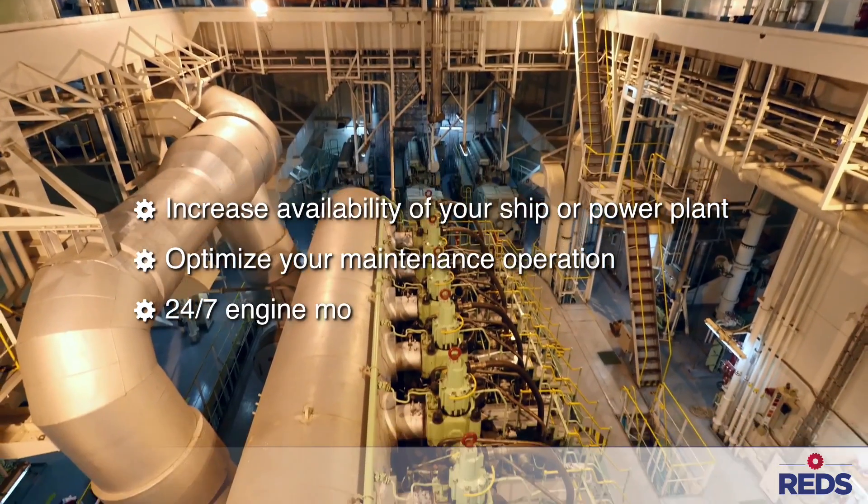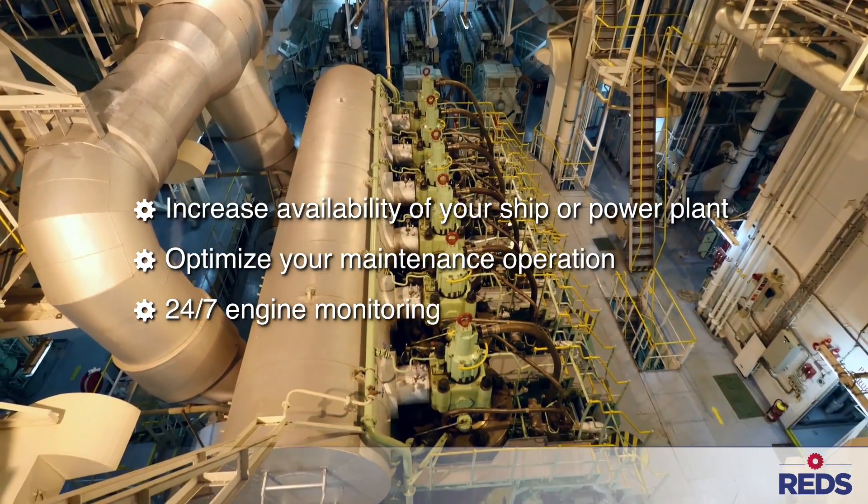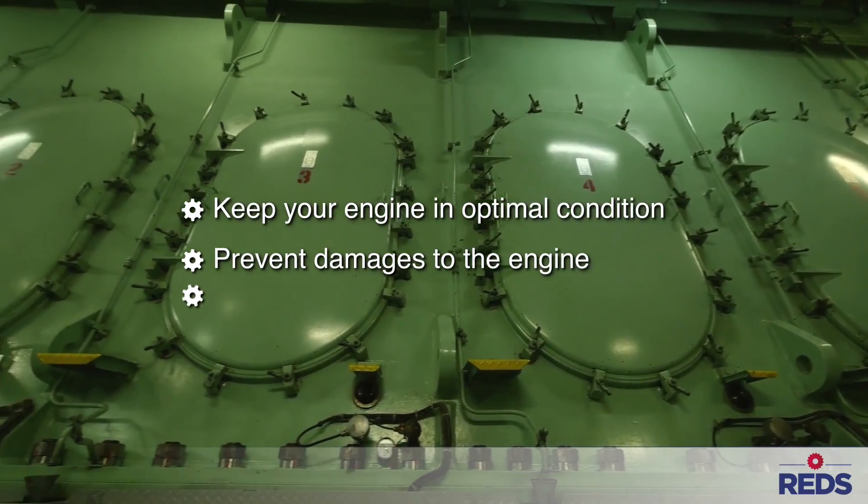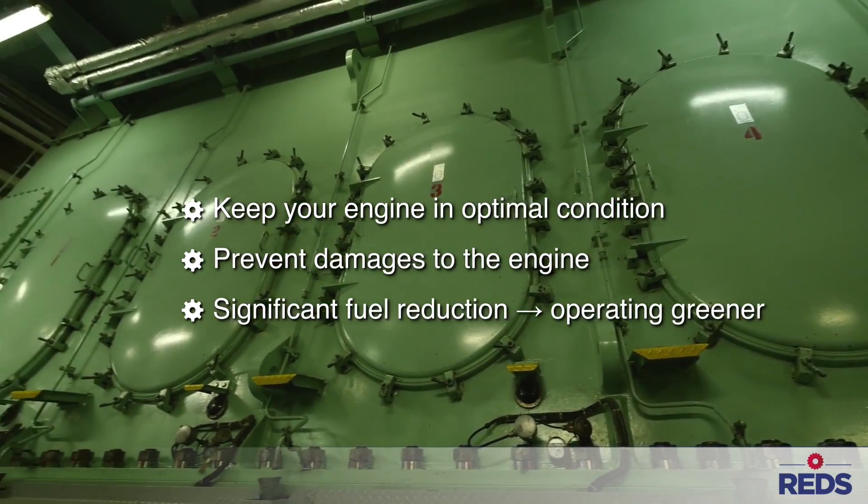Gain 24/7 insight into your engine and trend analysis over time. An engine in optimal condition has the least wear and tear and consumes the least amount of fuel.